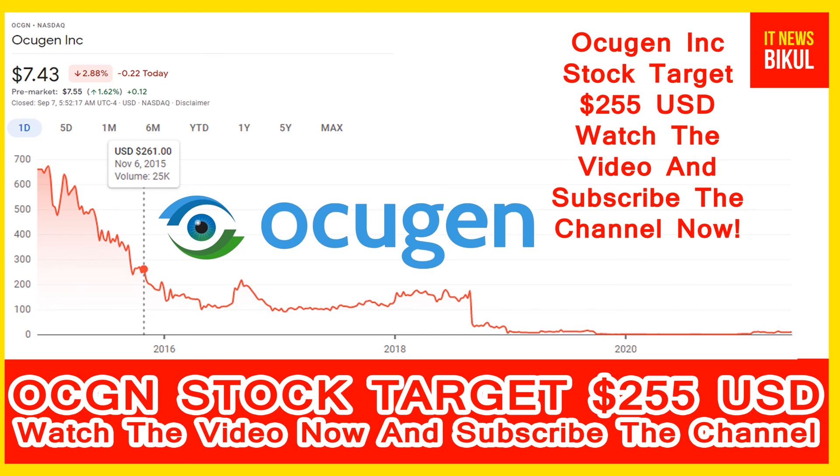If you have not subscribed to my YouTube channel, please subscribe now, because I will make more good stock videos that will give you good returns in coming days. Please subscribe my YouTube channel now. Thanks for watching.